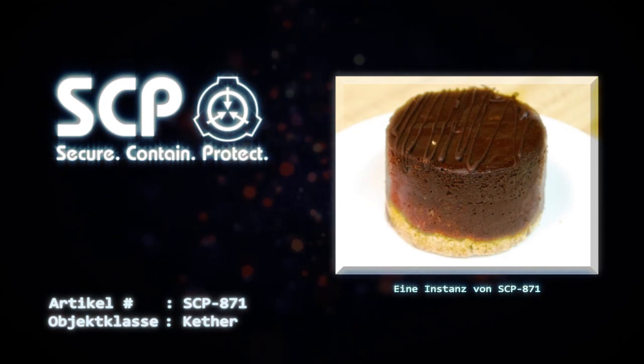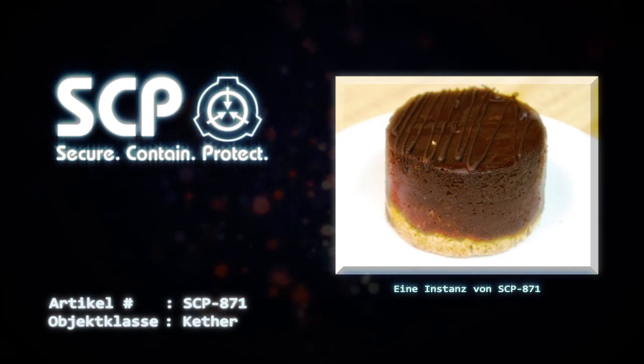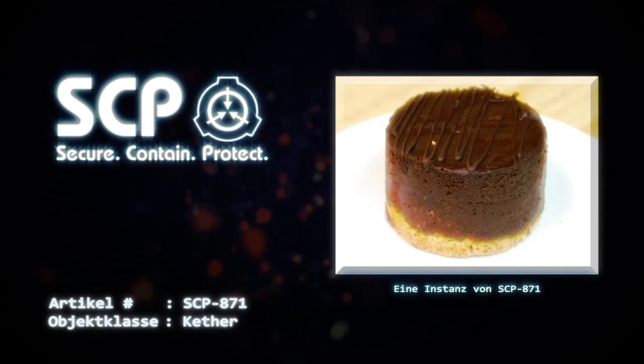Es wird geschätzt, dass ein unkontrollierter Ausbruch, der von einer einzigen Instanz ausgeht, die Erde innerhalb von 80 Tagen unbewohnbar machen würde.